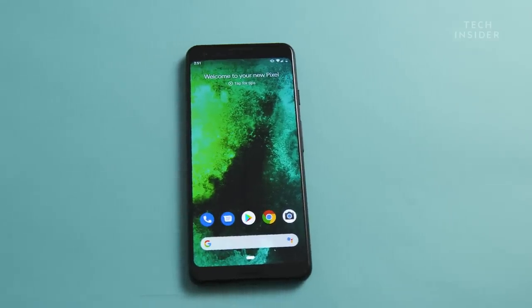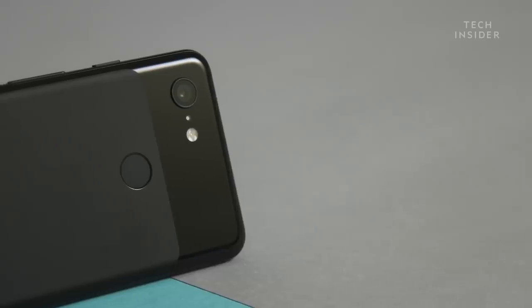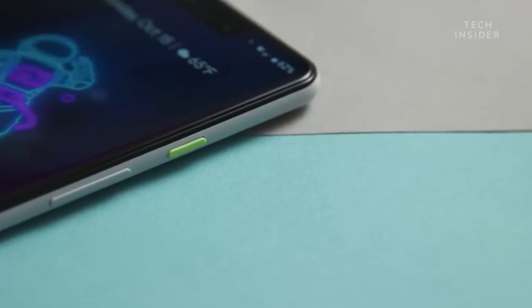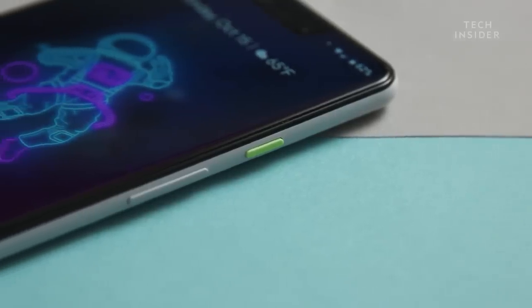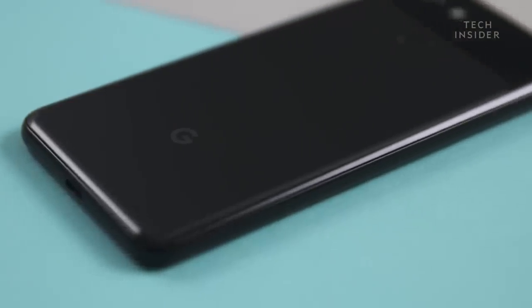Build quality was an improvement over the original Pixel and also over the Pixel 2. The Pixel 3 has a really nice two-tone glass back — the bottom half is glass with a frosted texture — and it feels really, really nice. I really don't like putting a case on it.